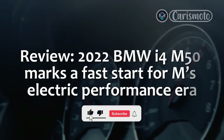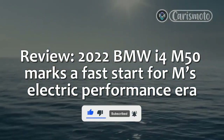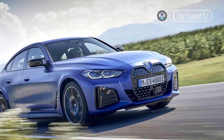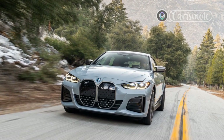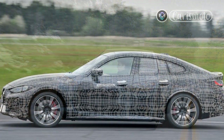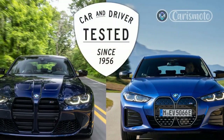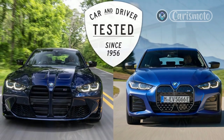Review: 2022 BMW i4 M50 marks a fast start for M's electric performance era. BMW began its push toward electrification with a pair of purpose-built cars on carbon fiber platforms — the i3 EV with or without a gas engine range extender, and the plug-in hybrid i8. For the M performance division's first EV, the 2022 BMW i4 M50, the German brand takes a half step back to a vehicle built for internal combustion engines, but now fitted with battery electric power.